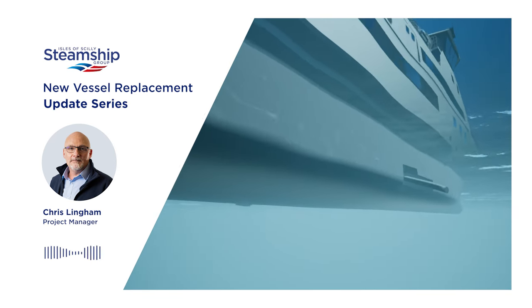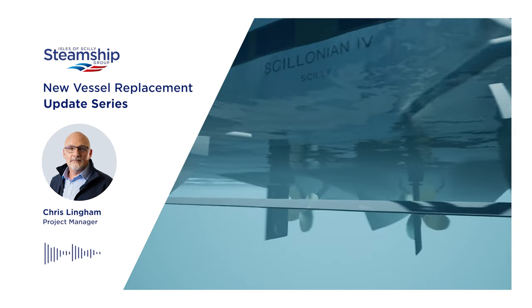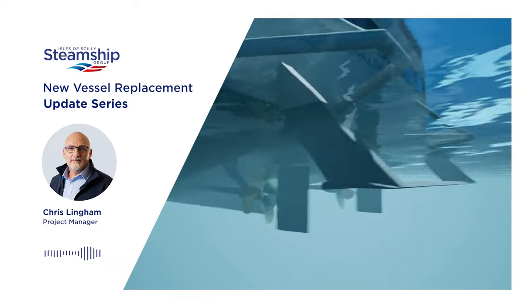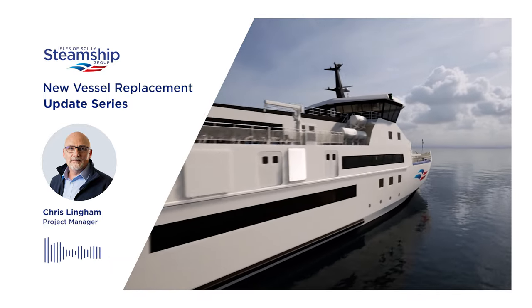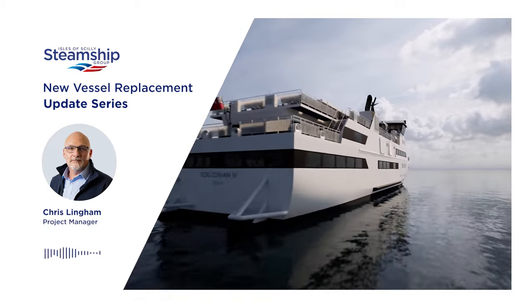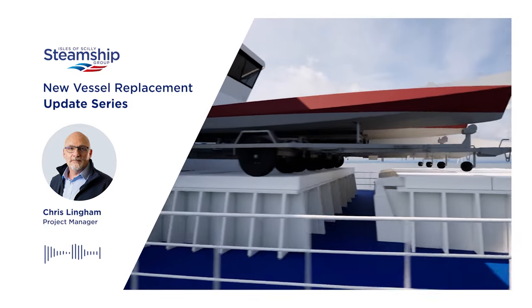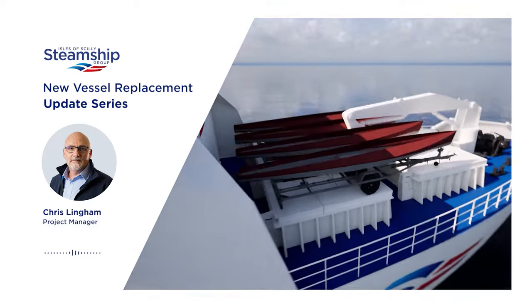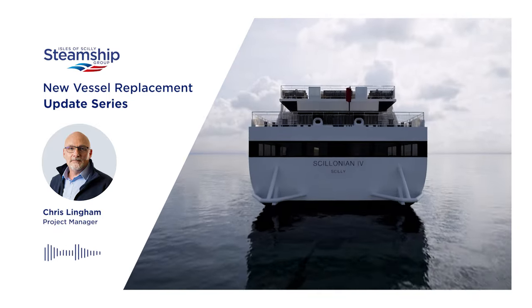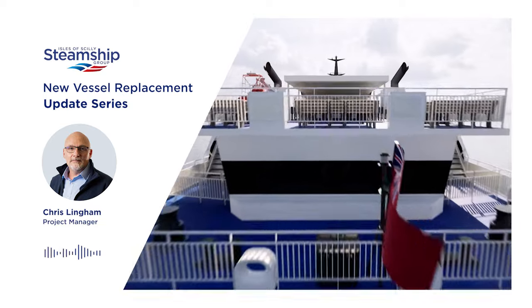This vessel is designed based on a century of experience that we've got from operating this route, and with that knowledge of operating on this sea — which, as many of our passengers can attest to, can be quite choppy — we've designed this vessel to cope with this sea state and minimise the movement of the vessel in these sea conditions.